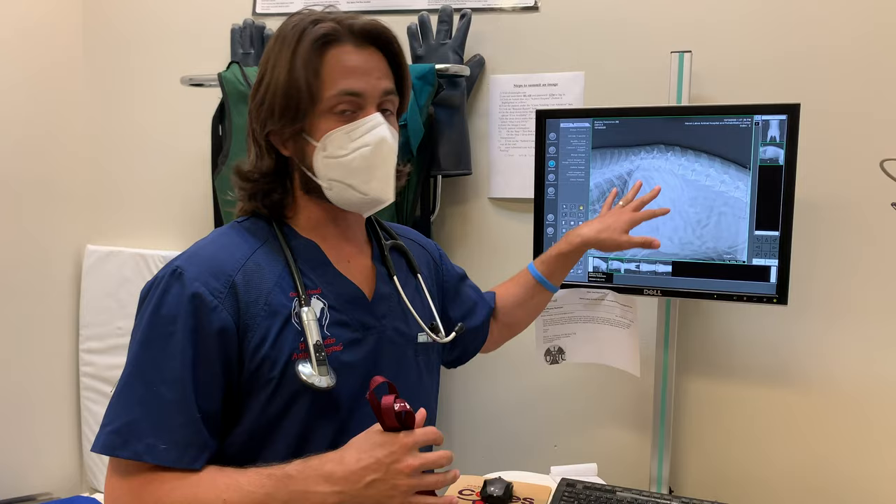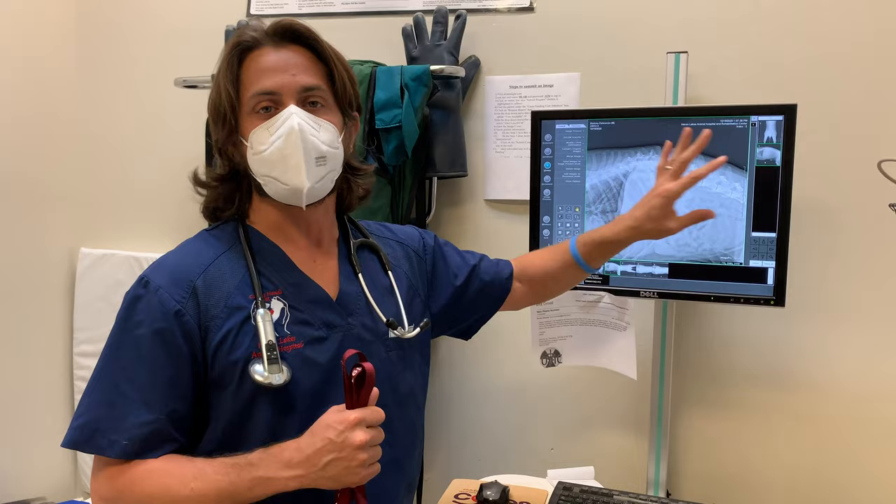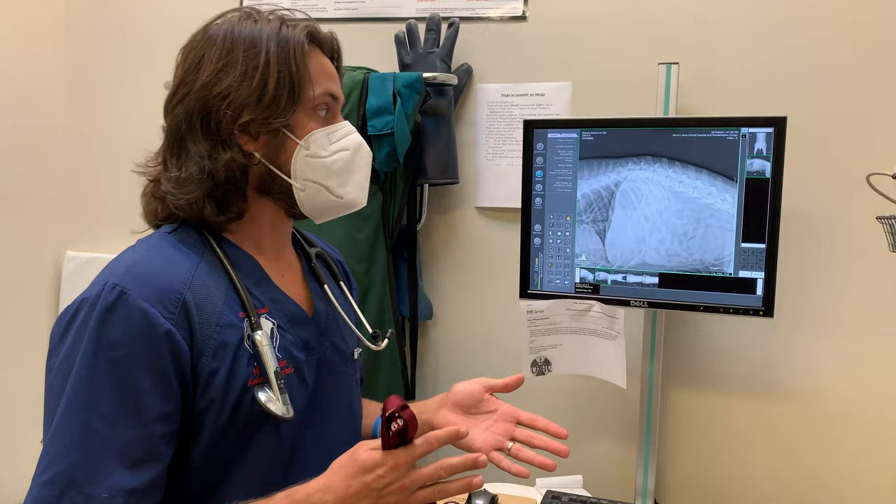I'm not seeing anything obvious that would tell me he definitely has intervertebral disc disease or a slipped disc. And because I'm not palpating a lot of pain and not seeing completely destroyed hips, I don't think this is tied to hip dysplasia. So I'm now starting to look for non-painful causes, and degenerative myelopathy is one of those particular conditions.